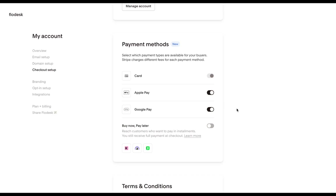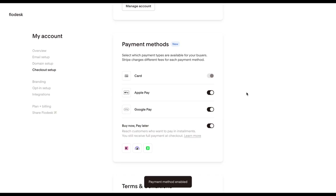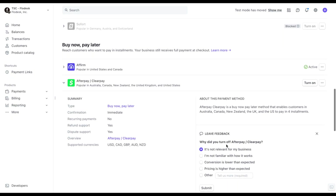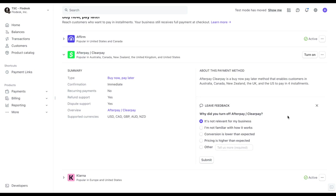If you want to disable just one provider, like Klarna or Afterpay, you can manage those settings directly in your Stripe dashboard. Stripe also gives you control over things like minimum and maximum prices for Buy Now, Pay Later — so if you only want to offer it on purchases over $1,000, for example, you can set that up in your Stripe dashboard.